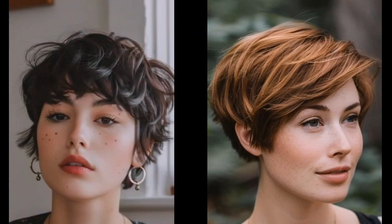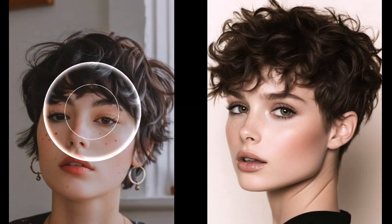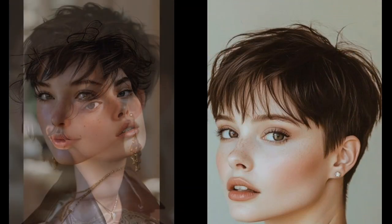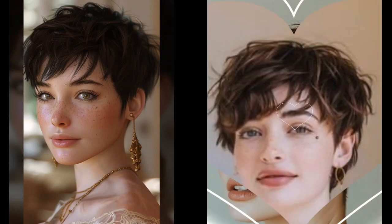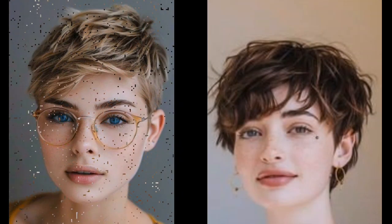Blow drying is key — use a diffuser attachment to create volume and texture, and experiment with different drying techniques to find what works best for your desired style. Embrace the natural texture; Pixie cuts are often best with a touch of messiness.